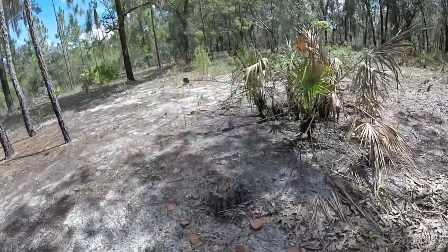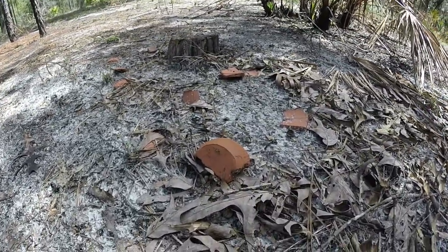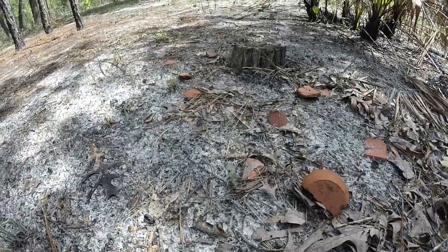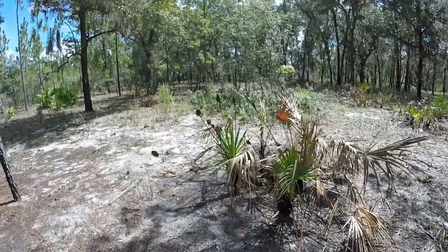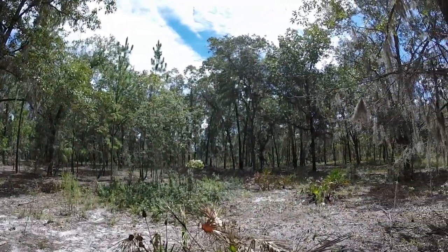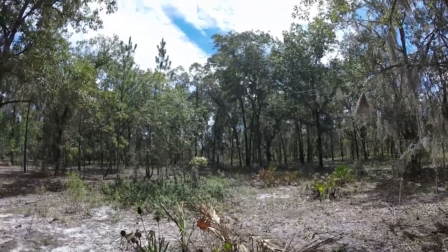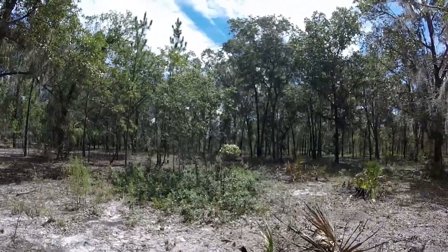Some more remnants here on the ground. This entire area must have been used for turpentine operations. The original pines are long gone, so the area looked a lot different back then.